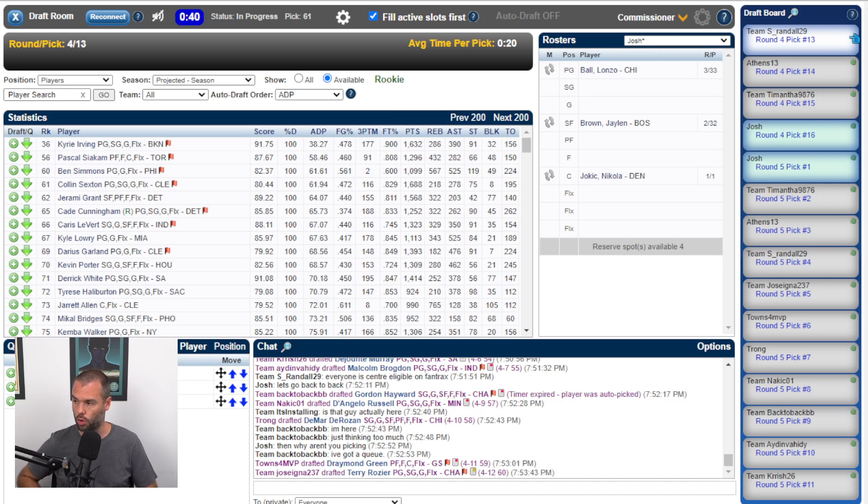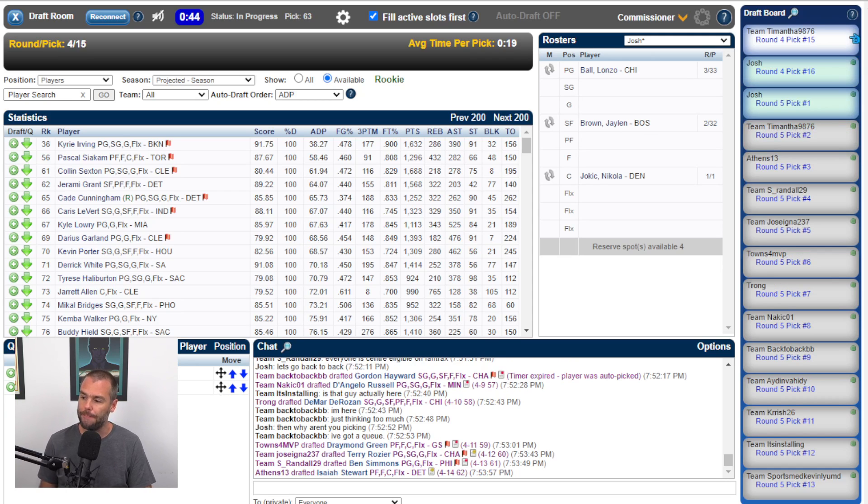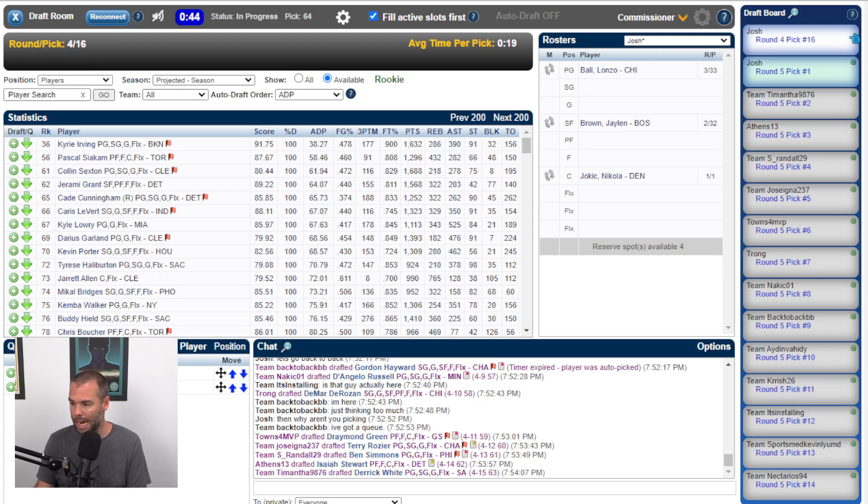Terry Rozier goes as the clock runs down. Shawnee Randall goes with Ben Simmons — he's back with the team, but will he play? Isaiah Stewart goes at sixty-two — that's Isaiah Stewart going at sixty-two. Maximum Derek White goes at sixty-three. So it's my pick now — what am I going to do?